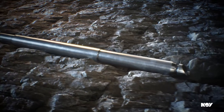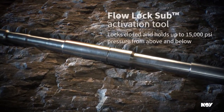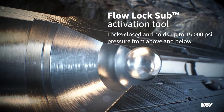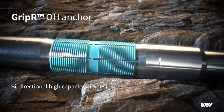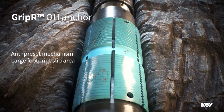This system includes state-of-the-art components, including the dual ball flow lock sub, a high flow activation tool that allows other tools to be set in the wellbore. The Gripper open hole hydraulic anchor is a premium open hole anchoring system with superior load performance.